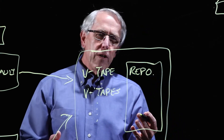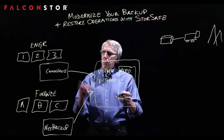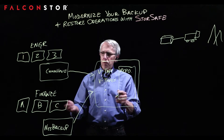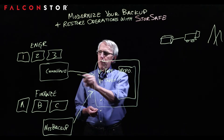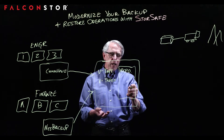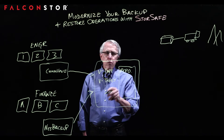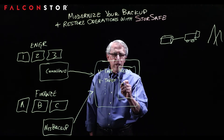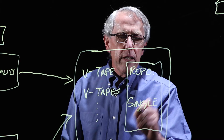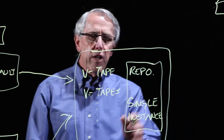This global repository de-duplicates the data — not just one tape at a time, but across your entire enterprise. Unique blocks found in the Commvault backup can be de-duplicated against those in the NetBackup environment or whatever other environments you have. In our repository, we keep just the single instance of each block of data.